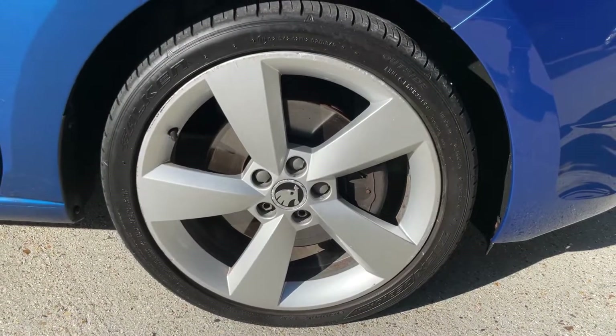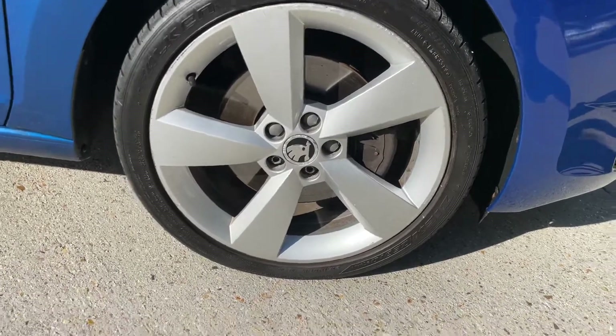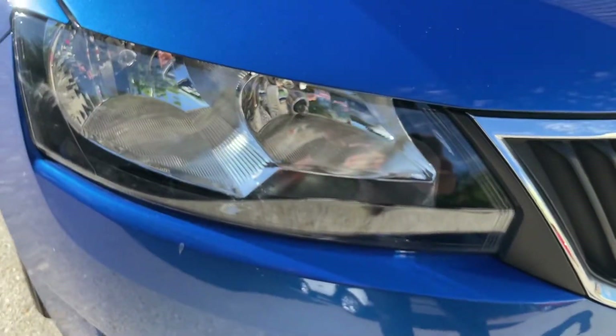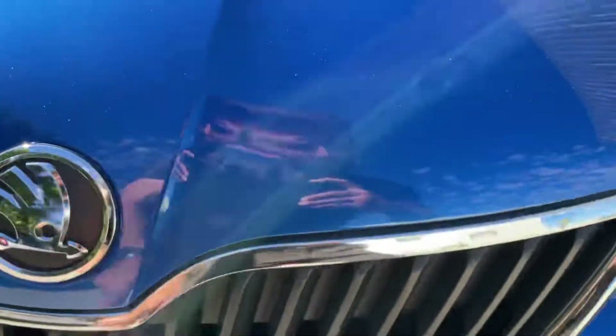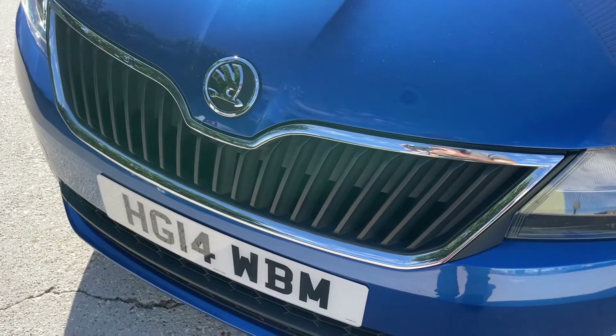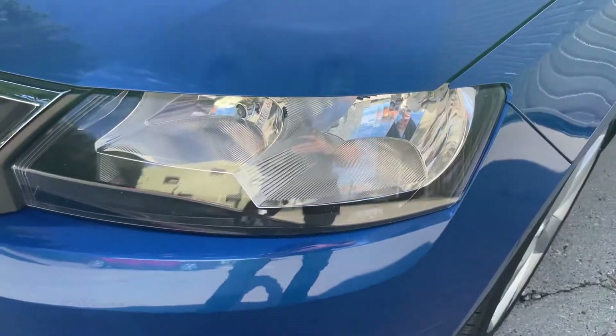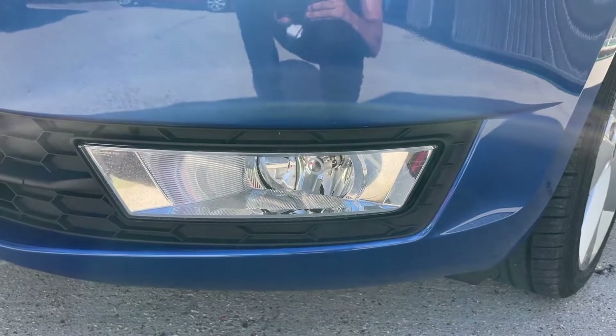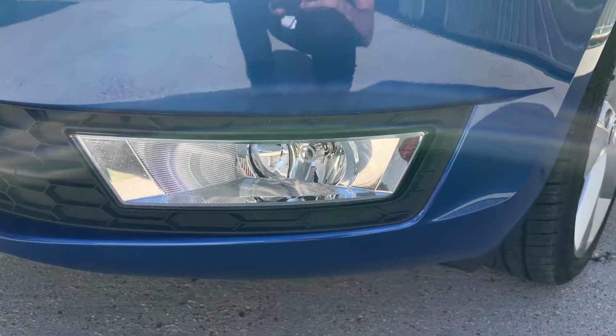The alloy here has a minor amount of curbing to the top right-hand section, around one to two o'clock. There's a Falcon-branded tyre with more than ample tread remaining on that corner. Looking at the front, the lights are nice and clear, the chrome-effect grille looks sharp, and the near-side front headlight looks good. The large fog light down here looks clear as well, and the front bumper is very clean with no noticeable marks.